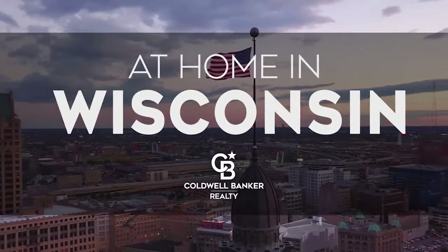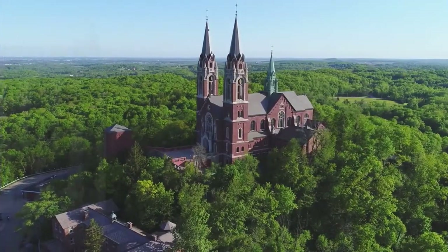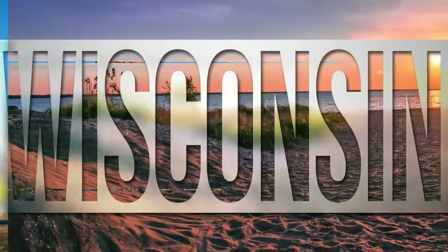The following program is sponsored by Coldwell Banker Realty. Welcome to At Home in Wisconsin. Today we're taking you on an exclusive tour of beautiful properties throughout the region. This is an amazing place to call home with vibrantly distinct seasons and cultural attractions, like the Milwaukee Art Museum.